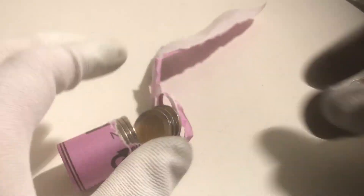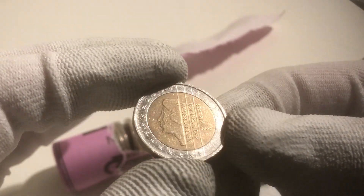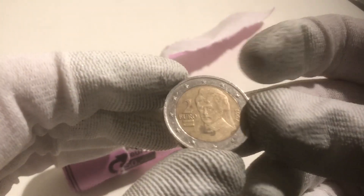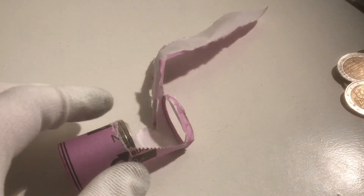Here we have a coin from the Netherlands from the year 2000, and the next one is from Belgium from 2004. The next coin is also from the Netherlands from 2002, and here we have one from Austria from 2002. We continue with Germany 2008 and France 2001, then the Netherlands 2001 and Austria 2002. We haven't found a commemorative yet in the second roll, so hopefully one will come — I really hope so.